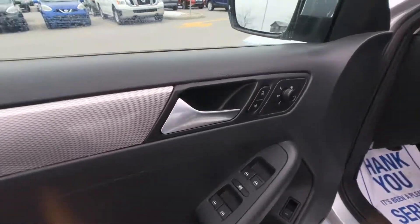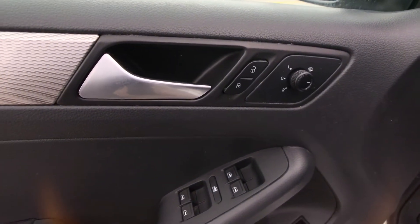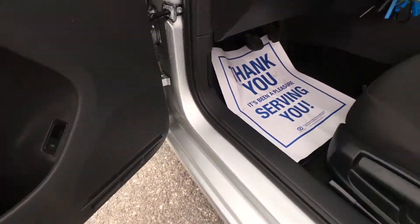Moving into the interior of the vehicle right here, you can see all of your interior lockout buttons and your mirror buttons, including the button for your heated outside mirrors. Of course you've got all of your power windows, the lockout button, and then of course your trunk release.